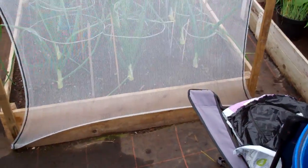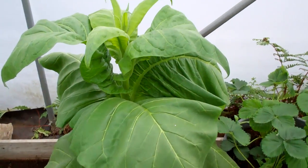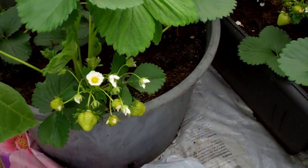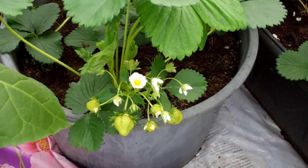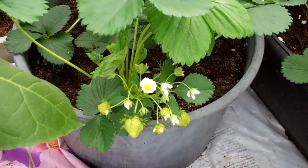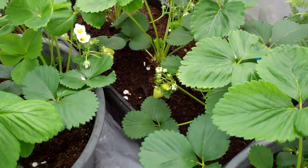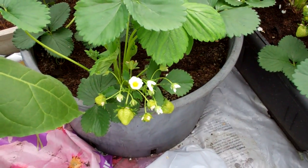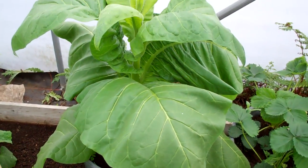We'll go into the polytunnel — it's absolutely roasting in here because the sun's just been out and it's quite tropical. We're starting to get a few strawberries on now, and these are just from those little bare-rooted plants I planted only a few weeks ago — just little insignificant bits of root with a few leaves on. I can't believe how they've flown along.